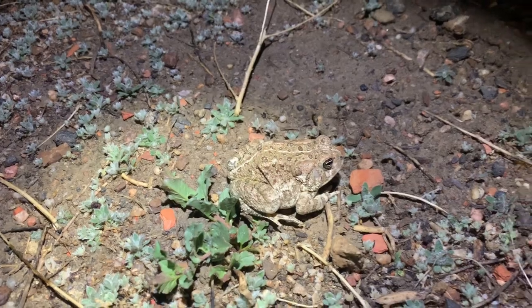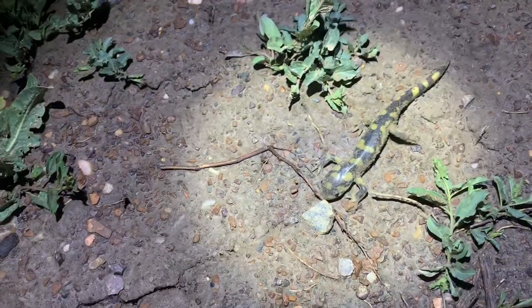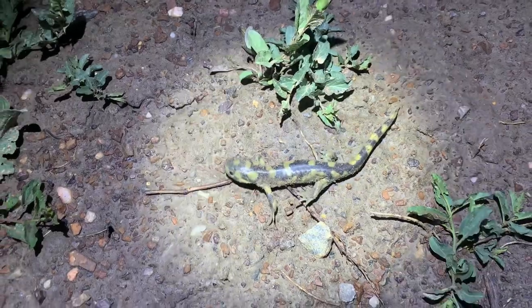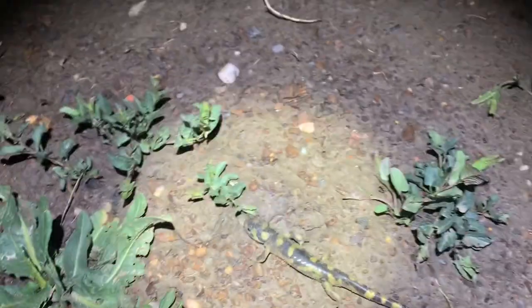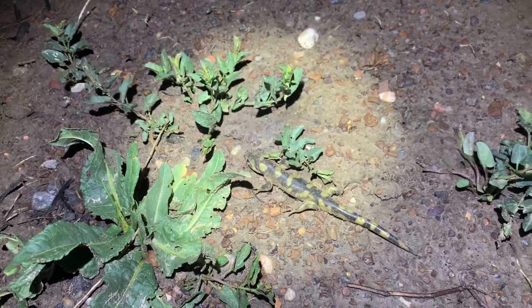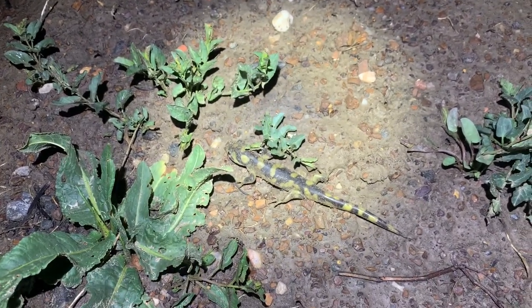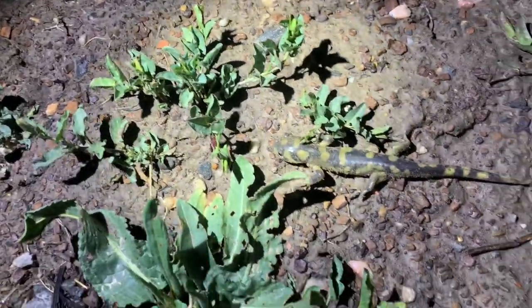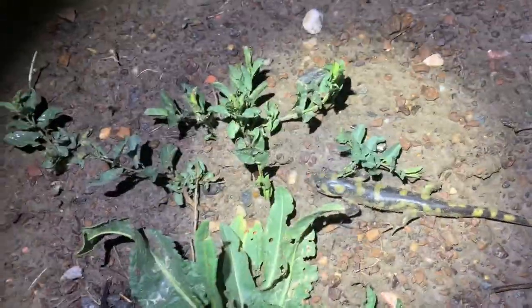Had to get very muddy to get a hold of this guy though. Alright, salamander number two right here. Definitely smaller than the last. I think the goal tonight is to maybe hit a few more spots just to figure out if they're there or not, and also just maybe find a really, really cool looking salamander. Not to diss on this guy or anything, but just to see if we can find a really, really unique looking one, which would be awesome.